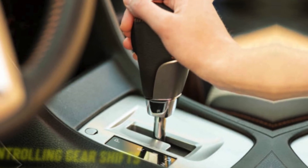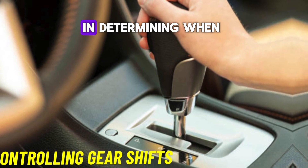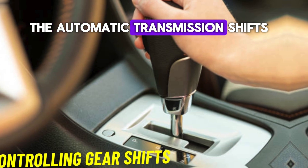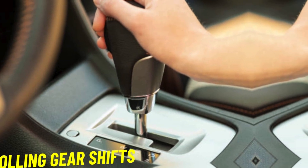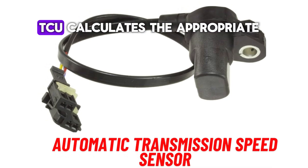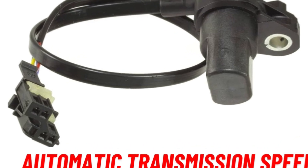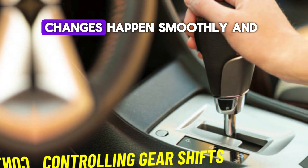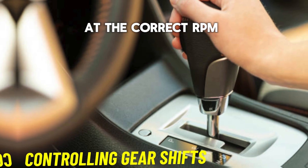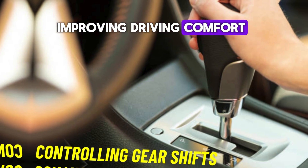Number 2: Controlling gear shifts. The sensor is critical in determining when the automatic transmission shifts between gears. Based on the data provided by the speed sensors, the Transmission Control Unit, TCU, calculates the appropriate time for gear shifts. This ensures that gear changes happen smoothly and at the correct RPM, revolutions per minute, preventing jerky transitions and improving driving comfort.